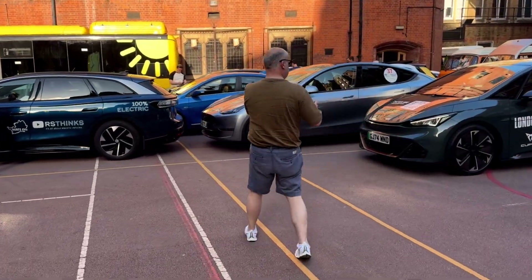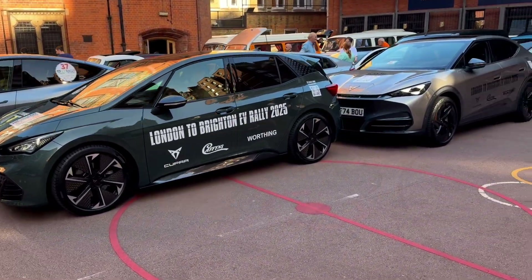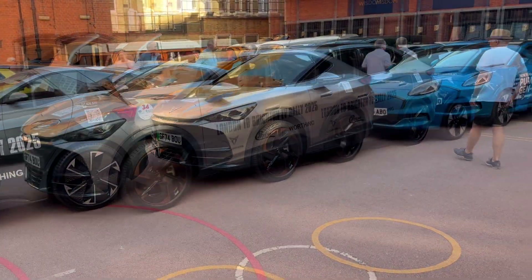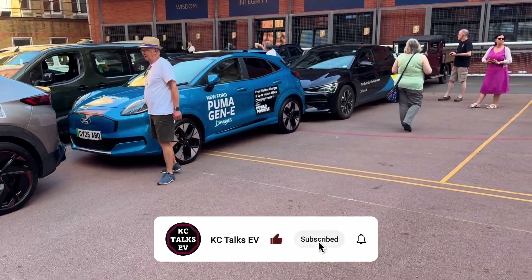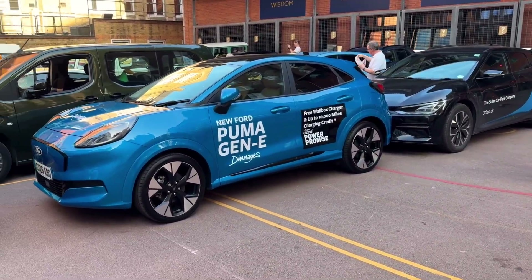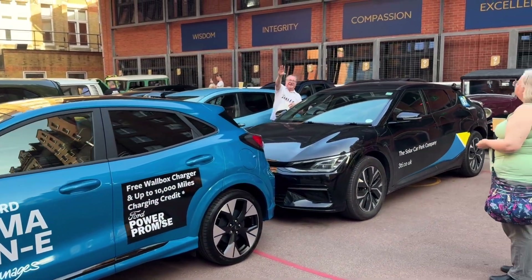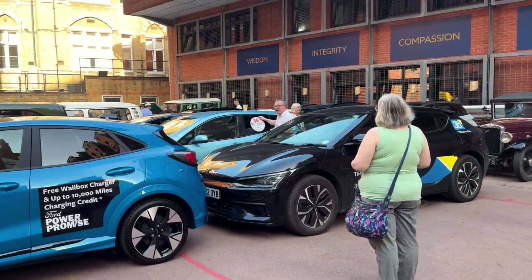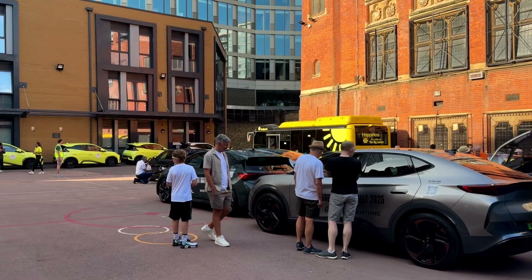We've got Rob from RS Sphinx over there setting up his car ready to go. My car is now in the middle of that pile of other cars over there. We've got a Puma Gen E which is really really nice — I've been meaning to go have a look and test drive one of those, so make sure you are subscribed to see that. We've got Paul Eden over there; I've actually interviewed him at Everything Electric London, which you can have a look at.